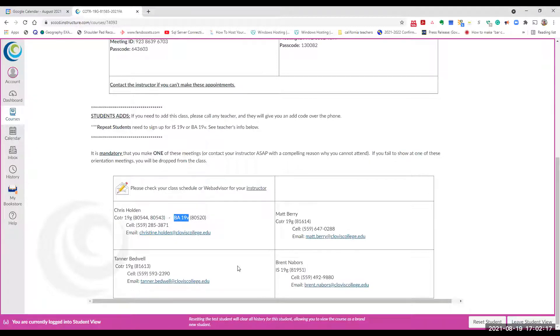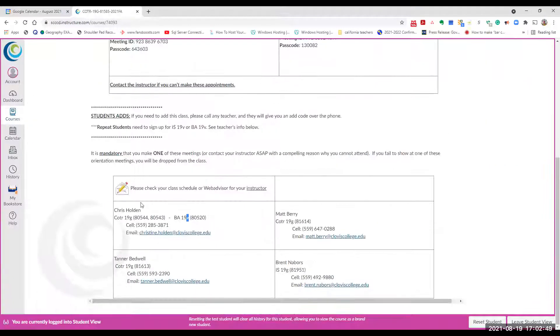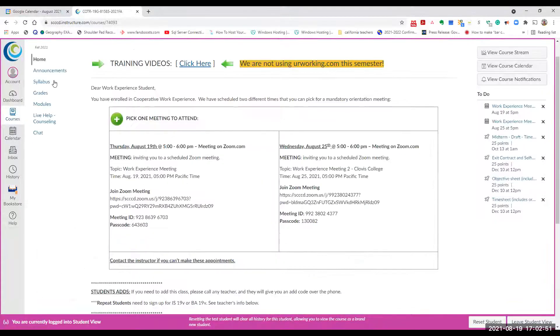We've changed some things — COTR 19G and 19V. This is the last semester we'll have a separate 19V; they're going to be combined into COTR 19G going forward, all in the same area. I believe it's up to six units for the G, and up to 16 units for the V. That's the difference between the two classes. If you attend this meeting, you don't have to attend the one on the 25th. Here are the teachers and how to reach them.